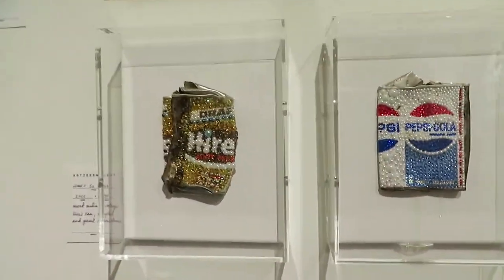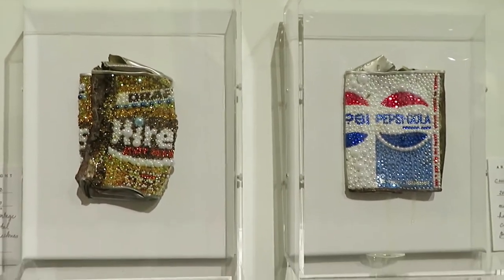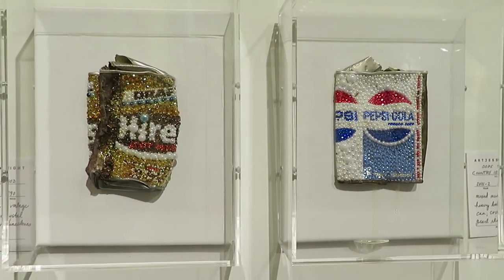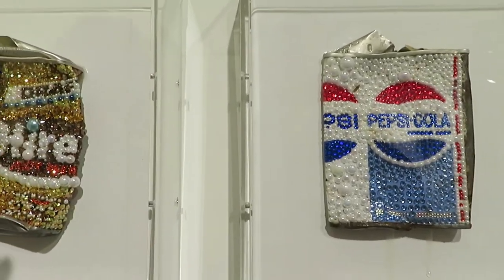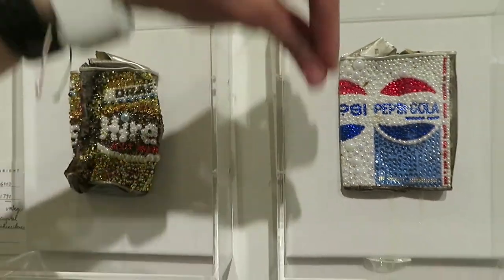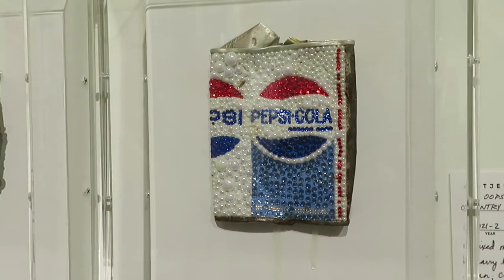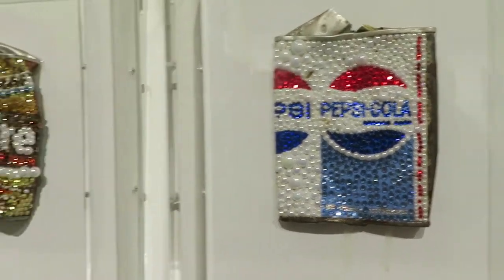So these guys are a fun little experiment that I've been working on. Heavy body vintage cans adorned with crystal and pearl rhinestones. In this case, I did a resin drip coming from the bottom of the Pepsi. The piece is called 'Oops! The Country is Melting.' And indeed it is.